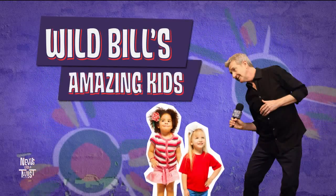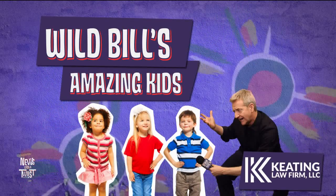Oh my goodness, how fun. Today's amazing kid is a real standout in his class. His class is part of what's called the Rooted Arts Project in Ponchatoula. And that's where Wild Bill travels for Wild Bill's Amazing Kids, brought to you by our friends at the Keating Law Firm.